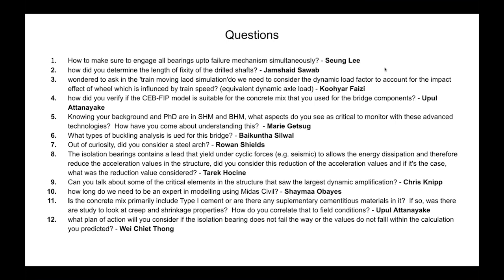From Kuhiar Faizi: In train moving load simulations, do we need to consider a dynamic load factor to account for the impact effect of wheels influenced by train speed? Yes — that is part of the dynamic analysis within track structure interaction. We run trains at different speeds from 90 to 250 miles per hour in 10-mph increments, obtain the impact factor based on moment, shear, and displacement, and then use that impact factor in our analysis with the actual LLV train sets.